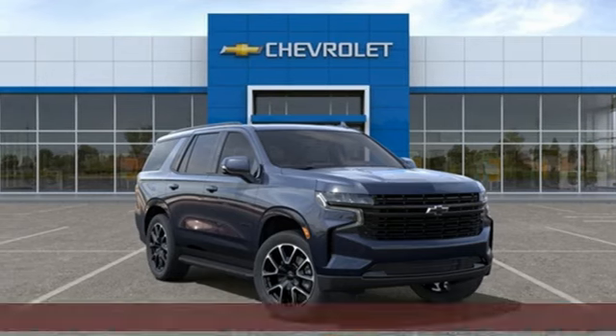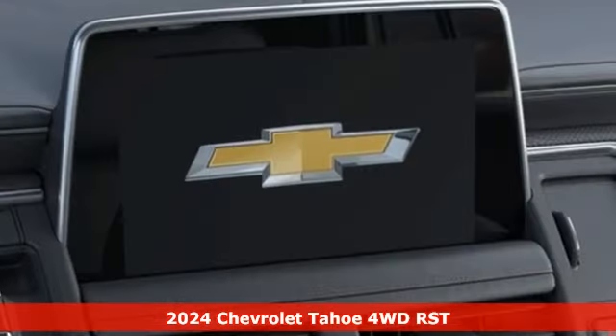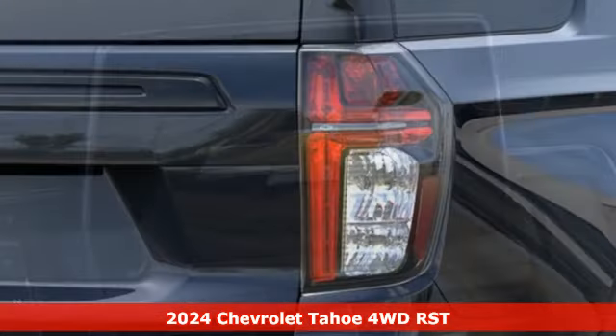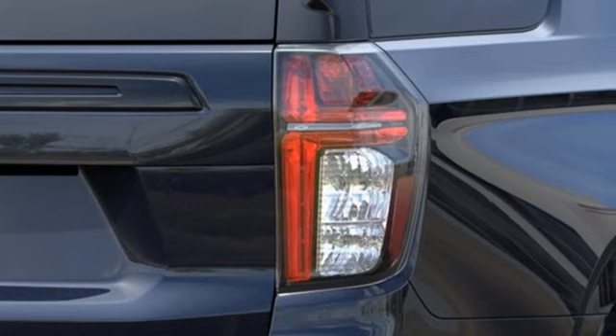It's a new 2024 Chevrolet Tahoe. Advanced safety features, a refined cabin and towing capability make this Tahoe the perfect combination of comfort and versatility.